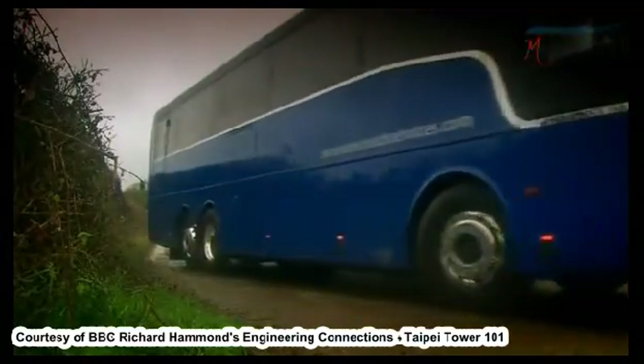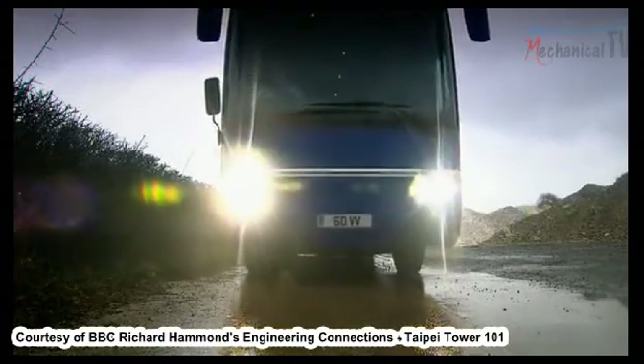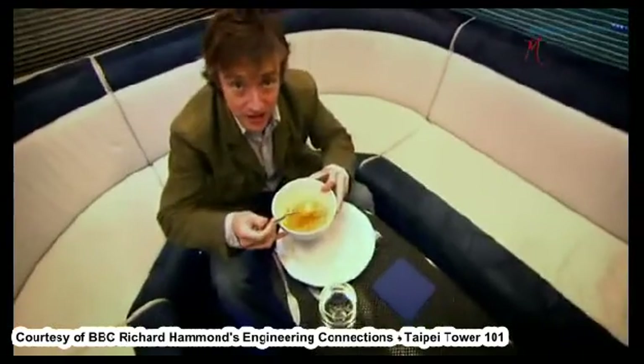Before Taipei 101 was built, it had to overcome the problem all flexible buildings face — swaying back and forth in high winds. Like any structure, it has a natural frequency. In this case, one complete cycle of swaying motion from here to here and back again takes about seven seconds. For customers in the restaurant, that would be like sitting on a bus that every three and a half seconds accelerates and then brakes. At the top of Taipei Tower in a typhoon, you wouldn't just spill your soup — you'd probably see your whole lunch again.